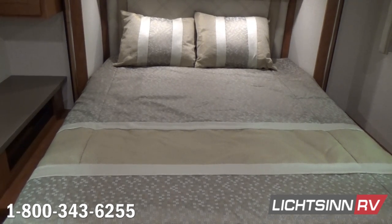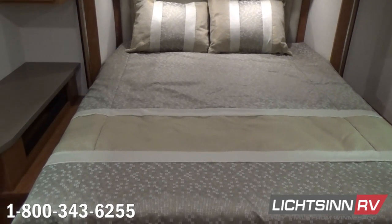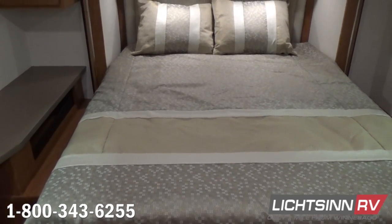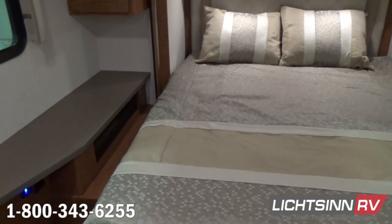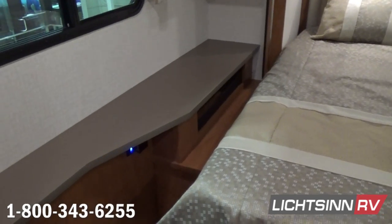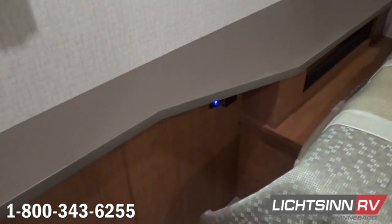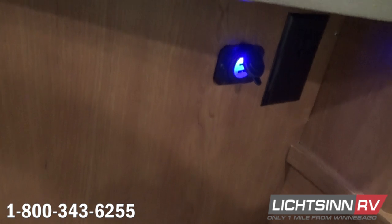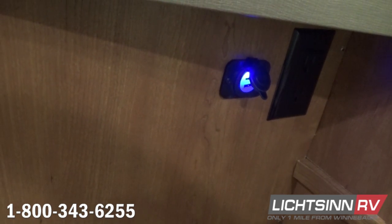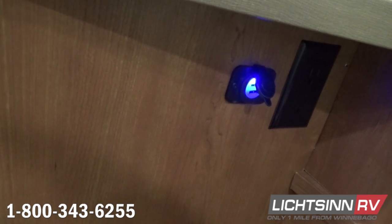A nice nightstand off towards the patio side, continuing with MCD blackout roller shades inside the bedroom. You can see multiple USB charging stations as well as a 110-volt outlet — a great location for charging smartphones, tablets, alarm clocks, or CPAP/BPAP machines. Multiple USB charge PowerPoint stations are throughout the RV, with 110-volt outlets conveniently located right underneath your nightstand.